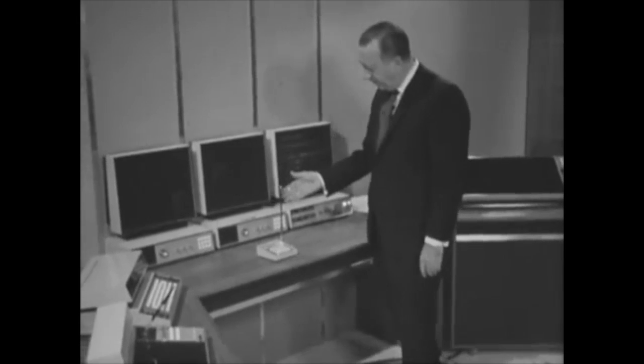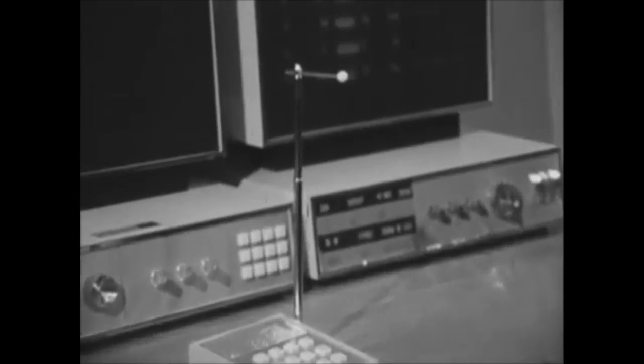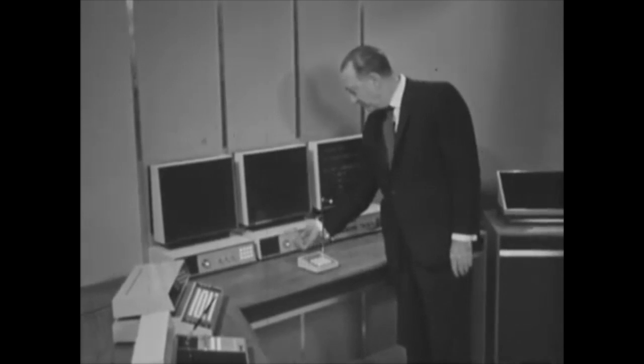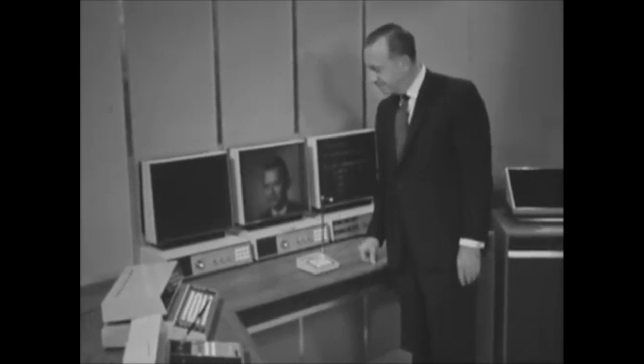Ever wish a meeting would stop so you could briefly step out? This small electrified tritium marble has the ability to freeze time at distant locations. Simply turn this button and... there's your evidence.